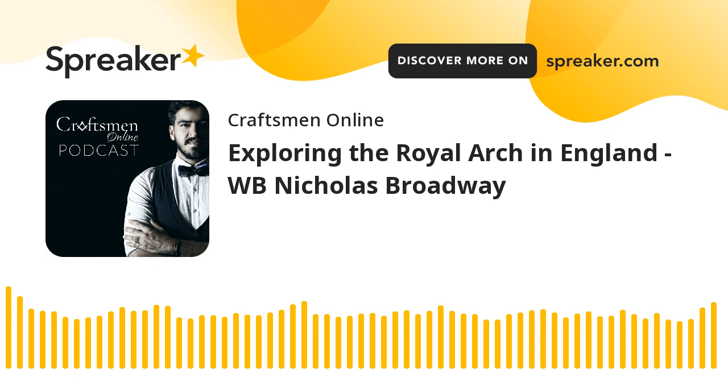Welcome to the Craftsman Online Podcast, a weekly program focused on relevant topics in Freemasonry and the various aspects of the craft. Any opinions, thoughts, or viewpoints shared during this program are that of the individual and do not reflect the official position of any Grand Lodge, appendant, or concordant body from which that member may hail. I'm your host, Brother Michael Arcey, co-founder of CraftsmanOnline.com.